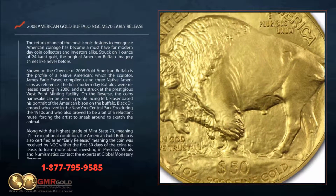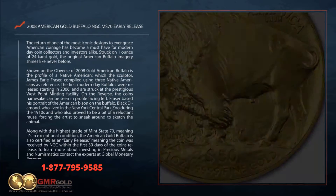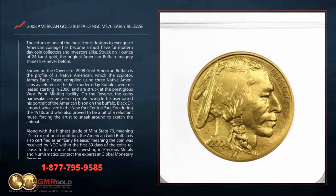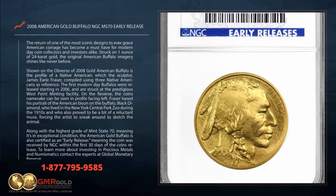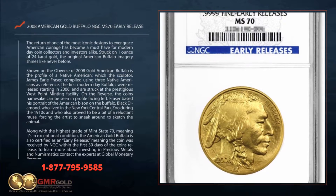Forcing the artist to sneak around to sketch the animal. Along with the highest grade of mint state 70, meaning it's in exceptional condition, the American Gold Buffalo is also certified as an early release, meaning the coin was received by NGC within the first 30 days of the coin's release.